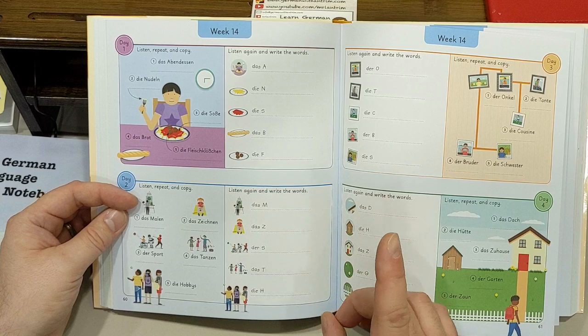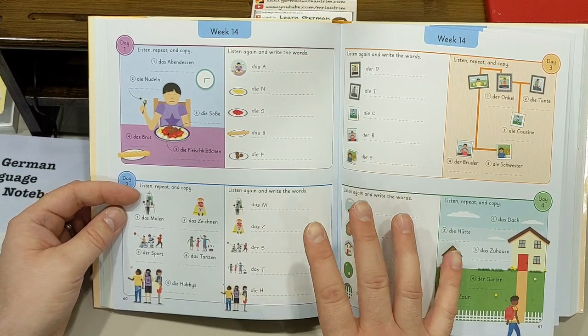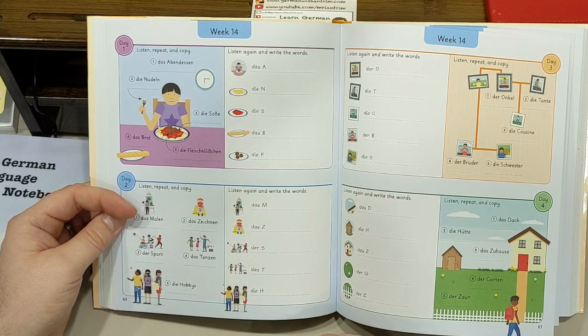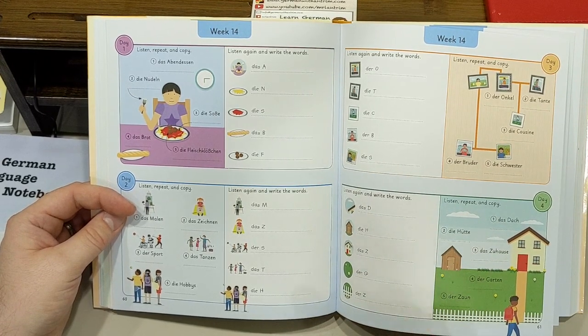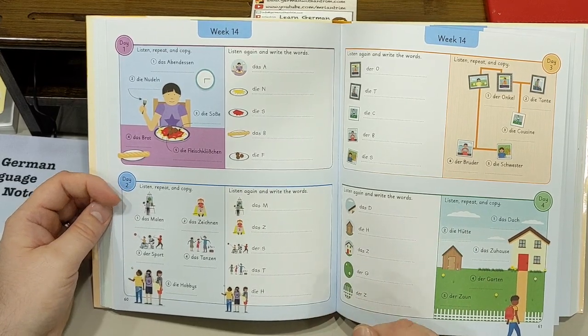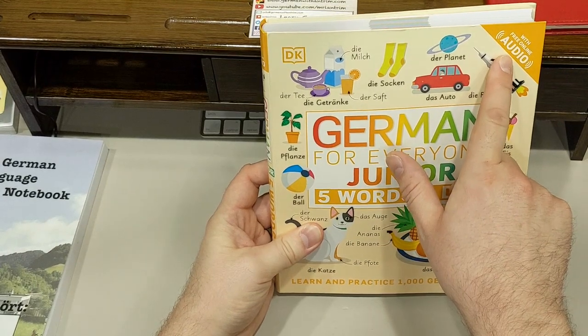If you were teaching German at an elementary school, this book would be perfect. It teaches five words each day for the first four days of the week, then the class can participate in the practice at the end of the week. You could even practice the vocabulary throughout the day as you integrate it into daily conversations. So far, I still haven't gotten to the coolest part about this book. In the top right corner of the book, it says that it includes free online audio.